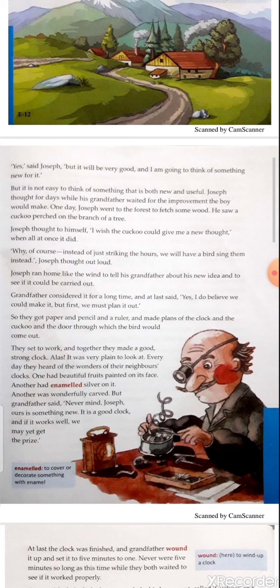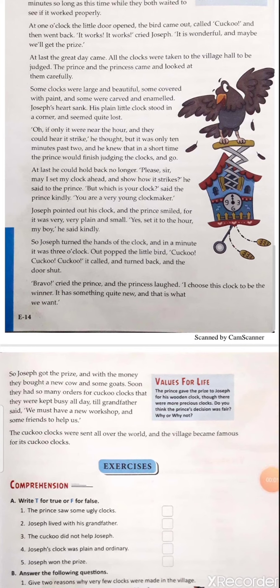Joseph got the prize, and with the money they bought a new cow and some goats. Soon they had so many orders for cuckoo clocks that they were kept busy all day, till grandfather said, 'We must have a new workshop and some friends to help us.' The cuckoo clocks were sent all over the world and the village became famous for its cuckoo clocks.